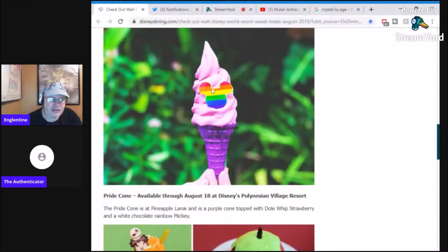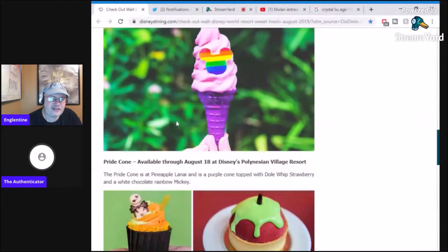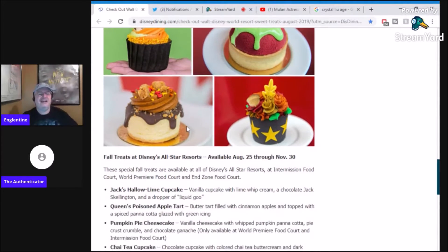The Pride Cone is at the Disney Polynesian Village Resort — it's a dole whip with strawberry and white chocolate rainbow Mickey. There's a white chocolate piece right there and strawberry dole whip. I can take that. I am a sucker for all things sweet. At the All-Star Resorts they've got a hamburger between two Cinnabons — they made a hamburger where the bun is two Cinnabons. I gotta go get my diabetes.